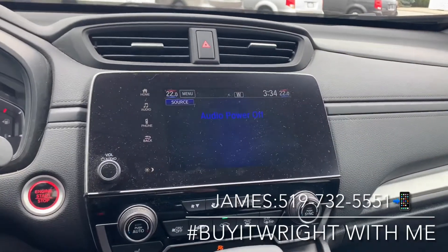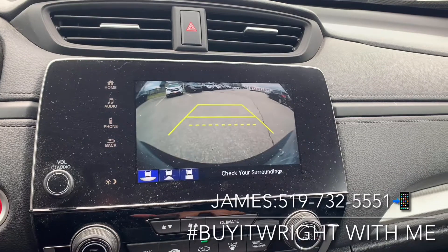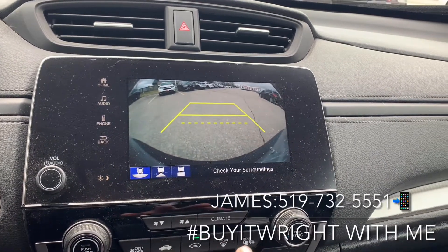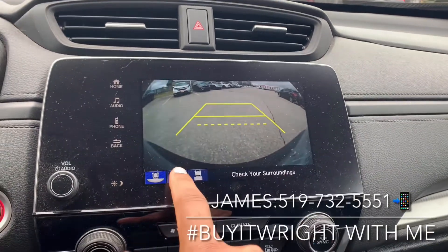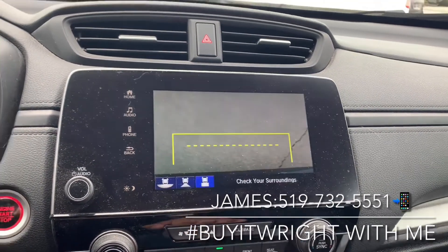On the dash you have this absolutely gorgeous touchscreen display — it's very user-friendly. It's also the display for your backup camera, which has three different views. This is showing you a wide angle right now; you can also bring up a regular view, or looking straight down.